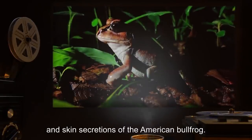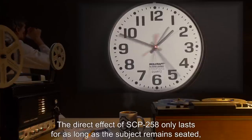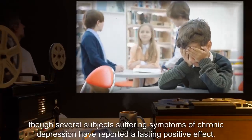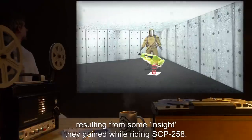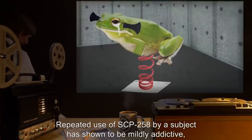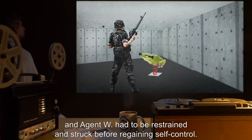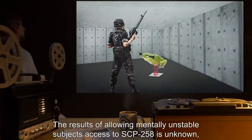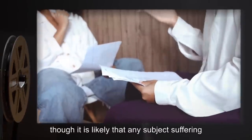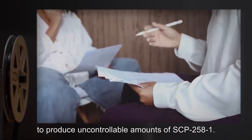When a subject sits on SCP-258, grasps its handles, and begins rocking back and forth, they report that a feeling of peace and contentment washes over them. The eyes of the object then begin leaking SCP-258-1 at an accelerated rate relative to the effect it has on the user's state of mind. Though this substance cannot be removed from SCP-258, once the seat is vacated it remains in liquid form during use and will drip from the object onto the ground. Testing of this material has determined it to be a mixture of plain white paint, human tears, and skin secretions of the American bullfrog. How SCP-258 generates SCP-258-1 is unknown. The direct effect of SCP-258 only lasts for as long as the subject remains seated, though several subjects suffering symptoms of chronic depression have reported a lasting positive effect resulting from some insight gained while riding SCP-258. Repeated use by a subject has shown to be mildly addictive. The results of allowing mentally unstable subjects access to SCP-258 are unknown, though it is likely that any subject suffering from severe depressive symptoms would cause SCP-258 to produce uncontrollable amounts of SCP-258-1.